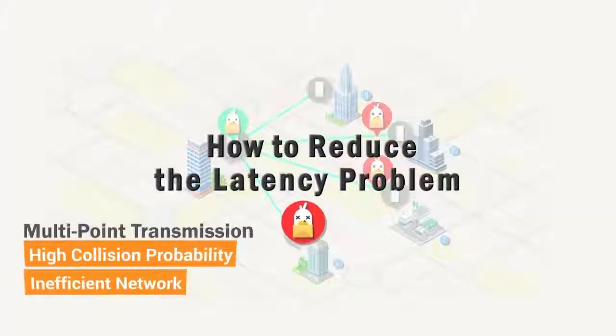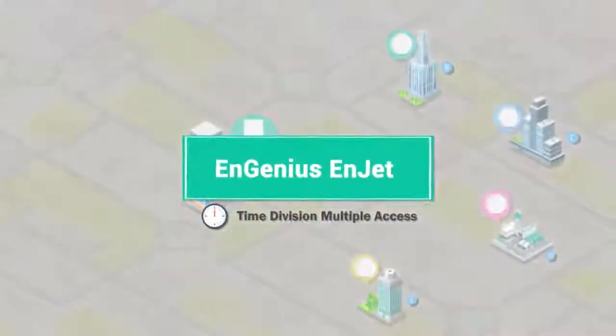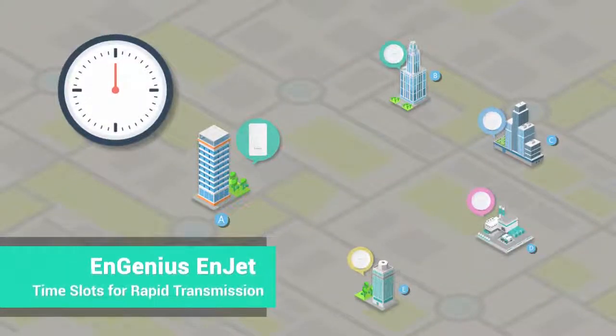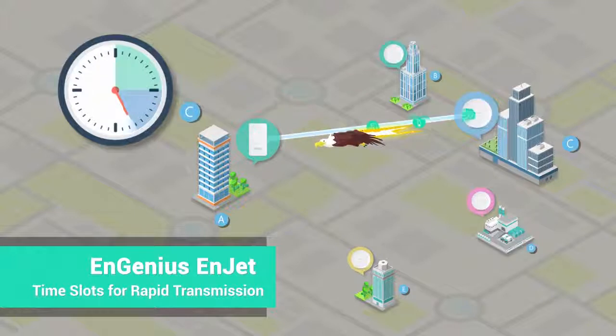How can you reduce the problem of latency? InGenius InJet features time-division multiple access technology to avoid collision for a faster and more efficient network.